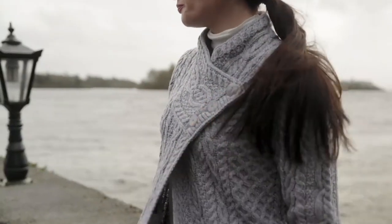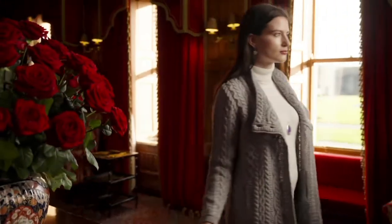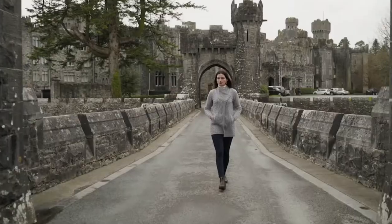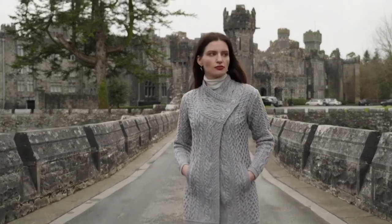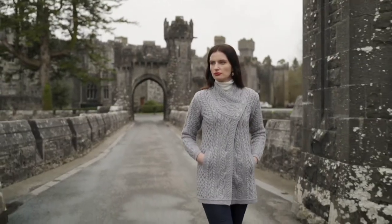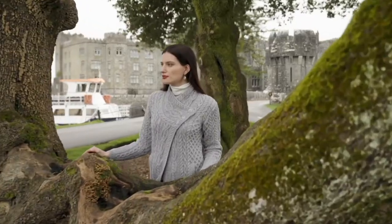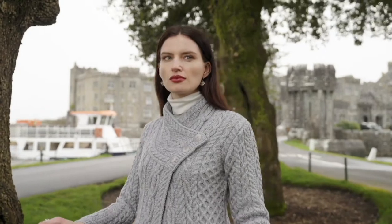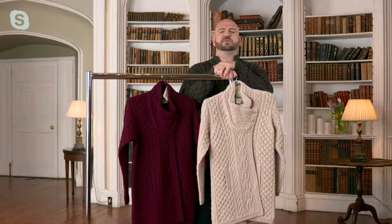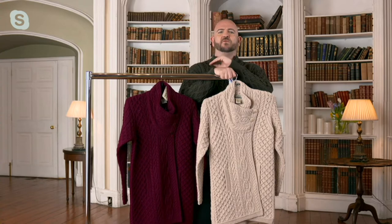Parsnip is very popular, and wine is also popular — wine is the newest color, we've never had wine before. I'll slip into the parsnip. Erin Craft does more colors for QVC than we would even find on a trip to Ireland. There are colors done particularly for QVC — some of the new colors you're seeing today are exclusive, and no one will see them in Ireland for at least a year, if at all. We deliver more colors to QVC than to any other customer worldwide, and that's a promise.